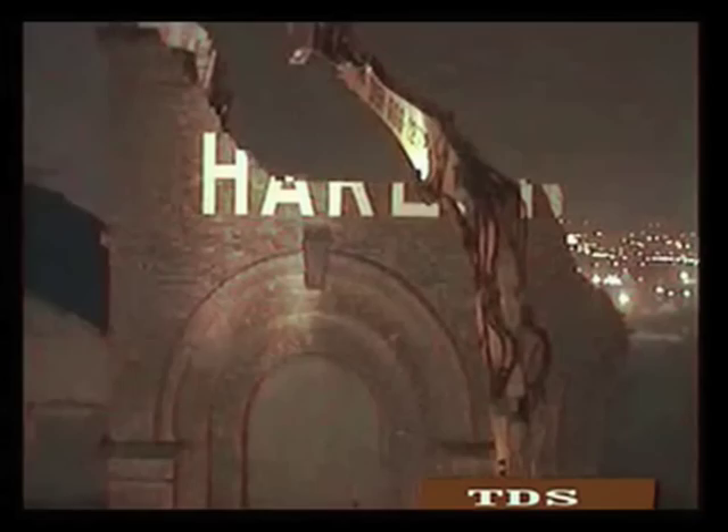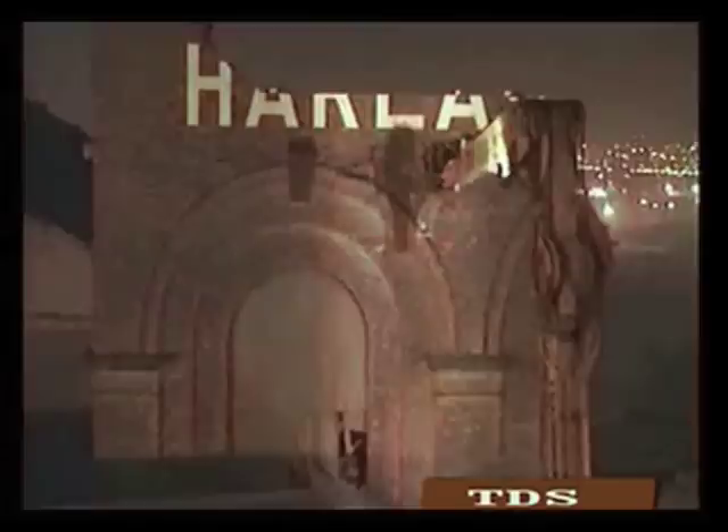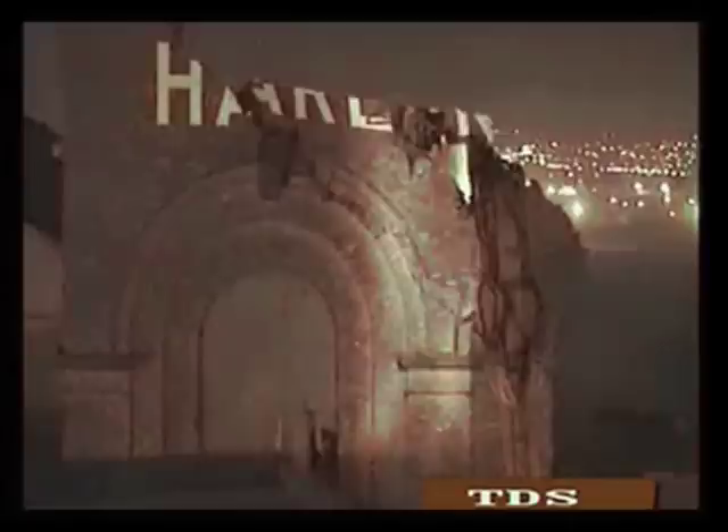Nightfall witnessed the end of an industrial era as TDS's Highreach Demolition Excavator literally pushed the boundaries of Harland and Wolf, to reveal new vistas, new possibilities and new horizons for the people of Belfast.